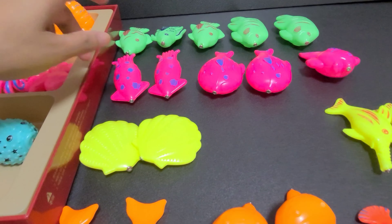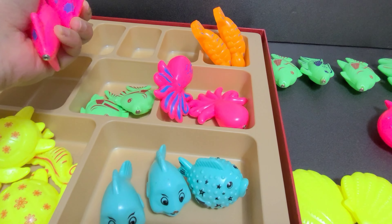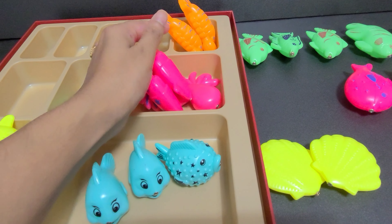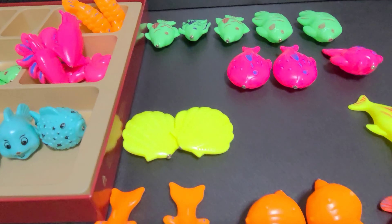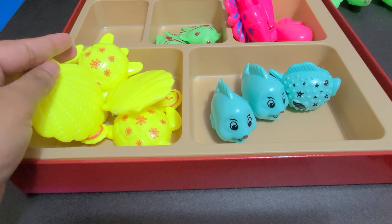Now we have squid. Let's put the squid here. No, no, no — this is a green box. This is a pink box. Let's put the squid here. Now we have clamshell. Let's put them here in the yellow box.